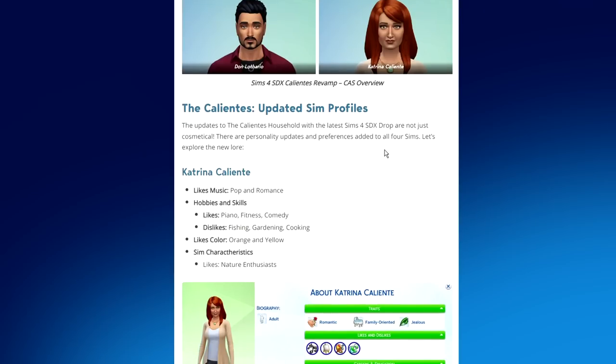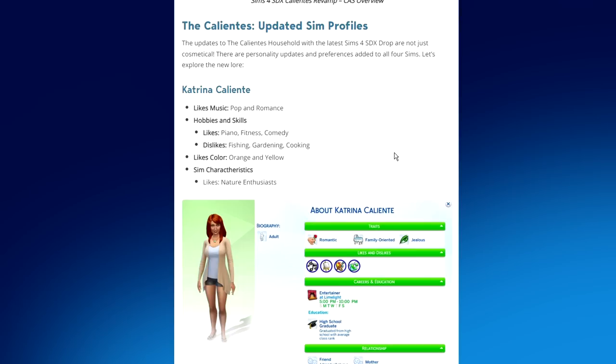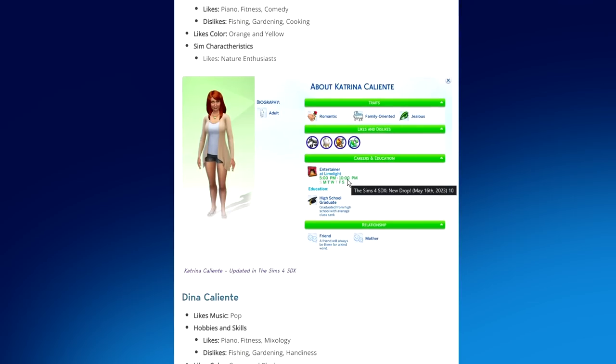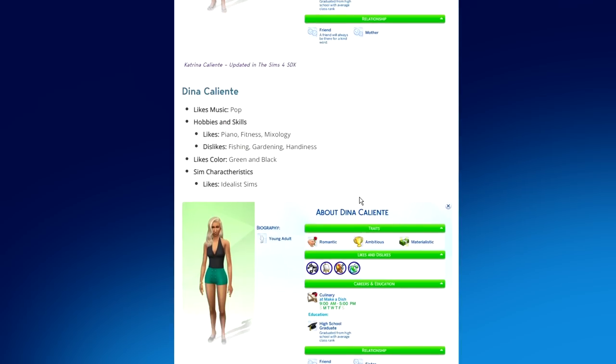In addition to the physical revamp, there are also personality updates and preferences added to all four sims. Katrina Caliente likes pop and romance music; her hobbies include piano, fitness, and comedy; she dislikes fishing, gardening, and cooking; she likes the colors orange and yellow, nature enthusiasts, and is currently an entertainer at Limelight. Dina Caliente likes pop music; her hobbies include piano, fitness, and mixology.